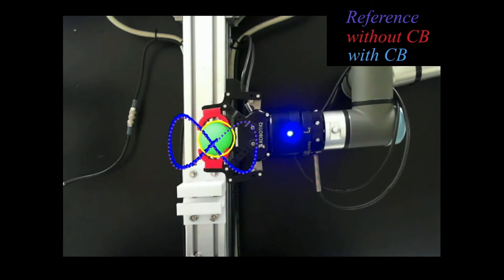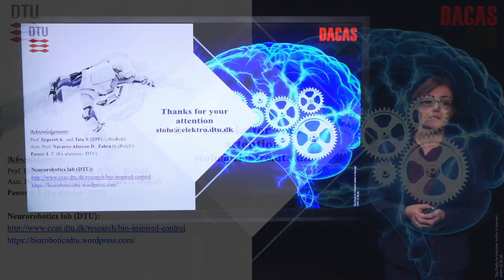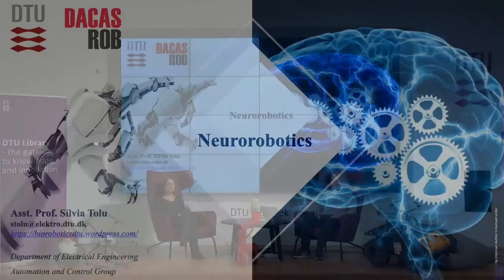The cerebellum improves the servoing performance as the error decreases and the robot achieves more accurate and faster tracking performance. Finally, I would like to thank all the collaborators involved in these experiments. Fascinating research. We are back at the DTU Library with Silvia Tolu in the other chair. Welcome Silvia. Thanks, Ole. Hello everybody.